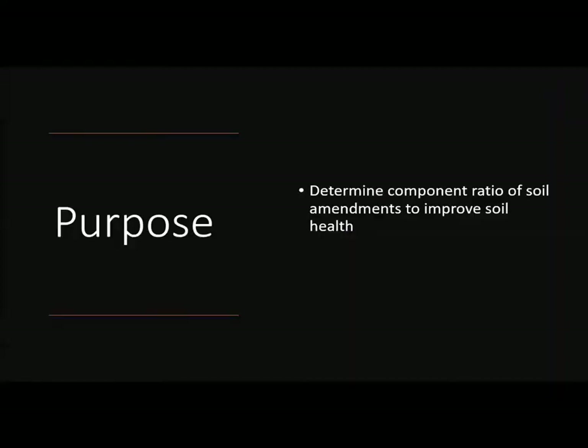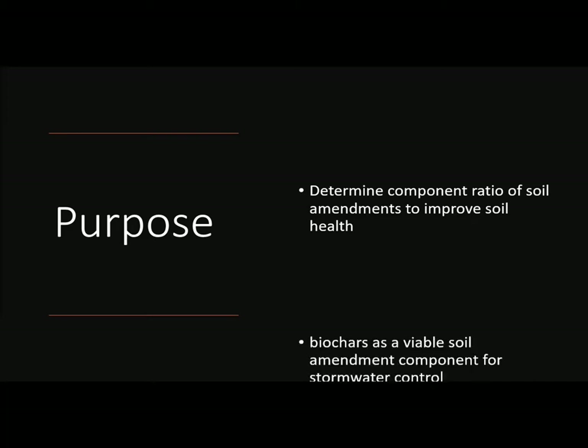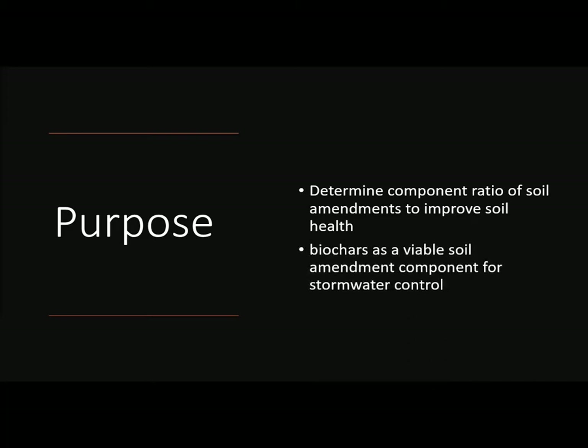Therefore, the purpose of this study was to determine the component ratio of soil amendments to improve soil health, and also to hopefully provide evidence supporting biochar as a viable soil amendment component for stormwater control in West Virginia.